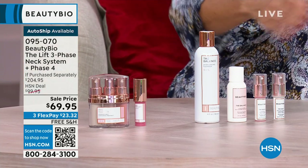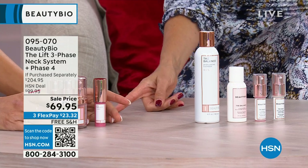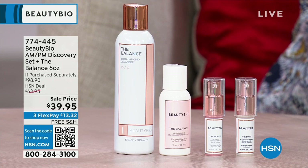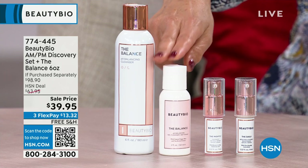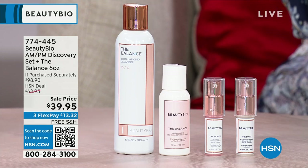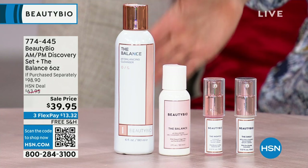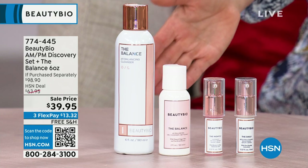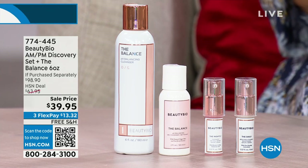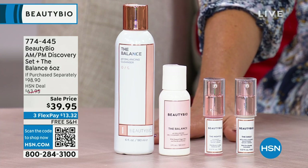We have to talk about this discovery set, because if you missed out on the Balanced Cleanser, I've got another way for you to get the regular size. You're also getting it in a great little to-go size, and you get to try two fabulous serums — the Daily Intensive Vitamin Serum and the Peptide Serum. It's a $98 value for $39.95. Last call, final quantities. If you order right now at 774-445, I have that for you.